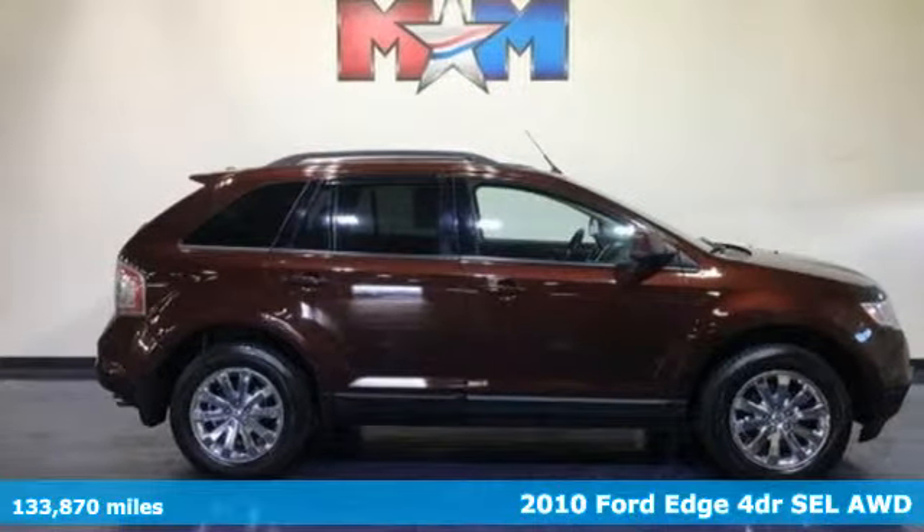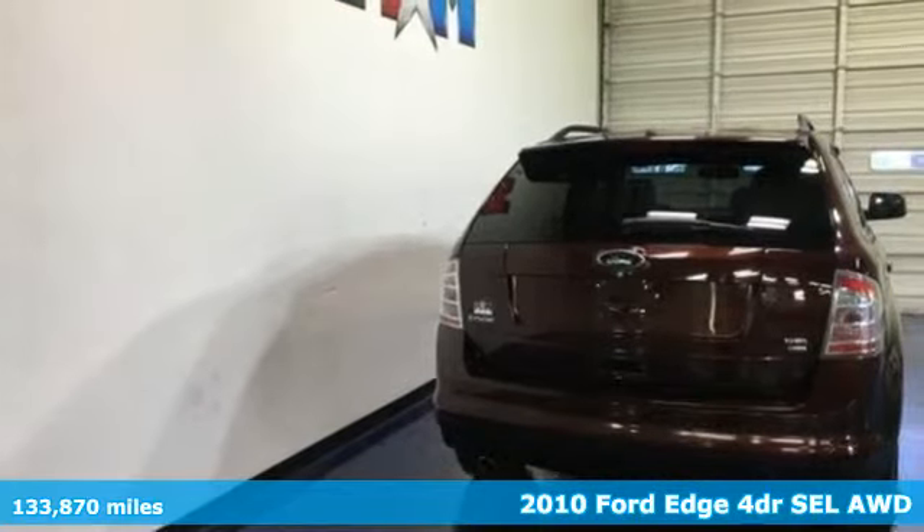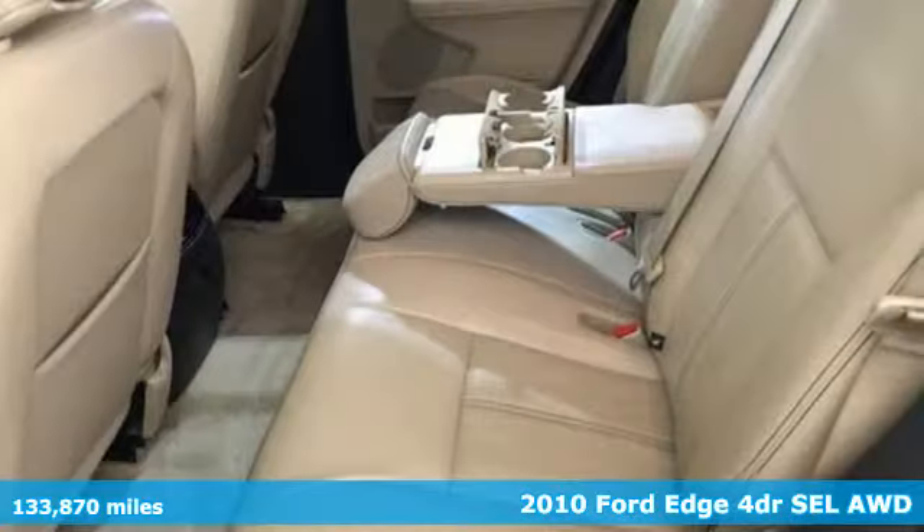Here's a 2010 Ford Edge. Aggressively styled and easily maneuvered, this spacious crossover was built for fun.